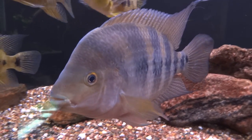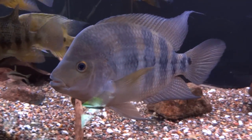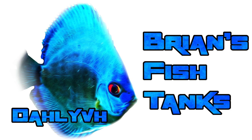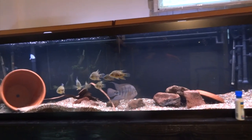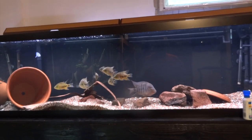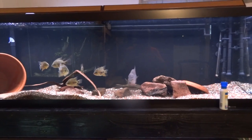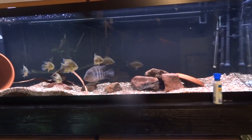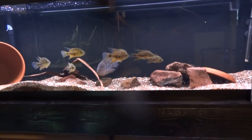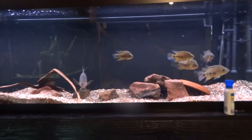Hey YouTube, time to do another video of the basement fish room. It's Brian again, just doing a quick update on the basement fish room. It's been a few weeks since I did my first video of everything that had gone on. Not a lot has changed, but there are a few things that have changed and a couple things that are about to change.